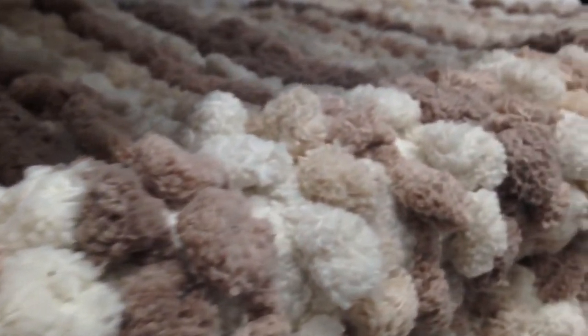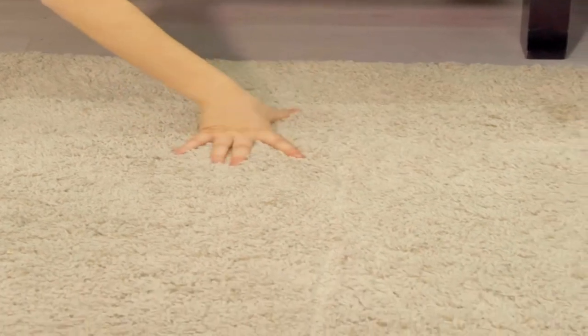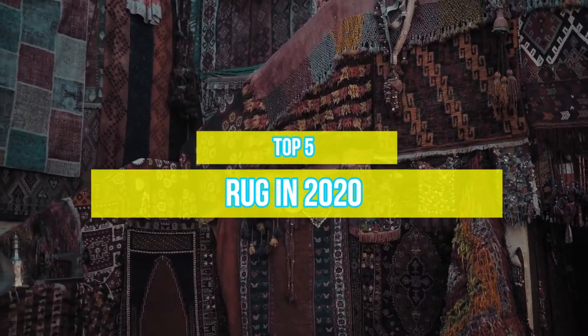Rugs are an essential decorating element in rooms where all the furniture needs to be grounded. Today we want you to try some great rugs that come in a variety of different colors, patterns, and piles.